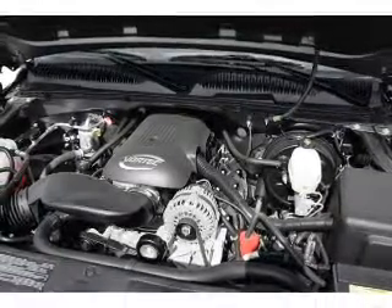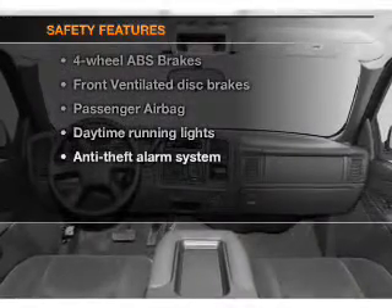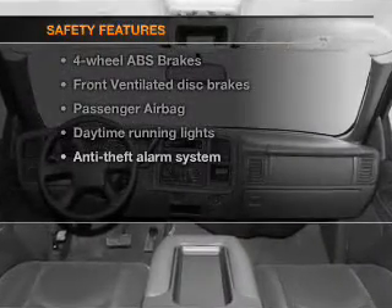A satellite radio, an alarm system. If safety is a high priority, rest assured knowing that these top safety components are included.